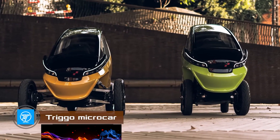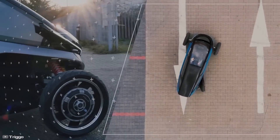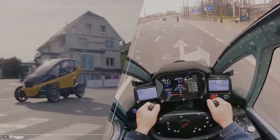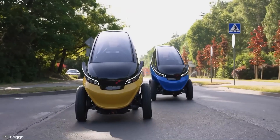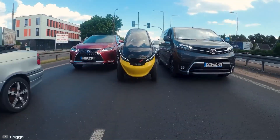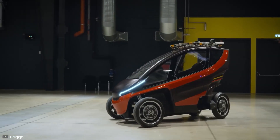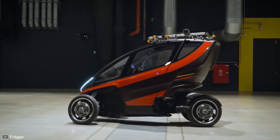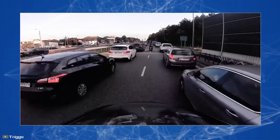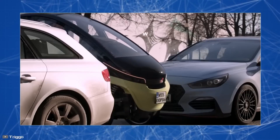Polish startup Trygo has introduced a very interesting project: a four-wheel, two-seater transformer electric car that can alter the width of its front wheels while on the go. In motorcycle mode, the width of the front wheel track is only 33 inches. In car mode, this increases to 58 inches, giving the electric car excellent stability to facilitate maneuvering in traffic jams and parking lots.